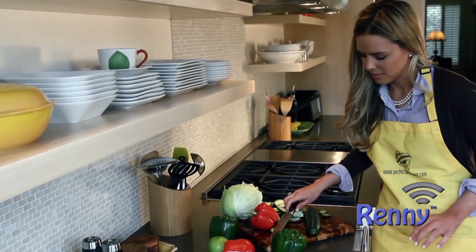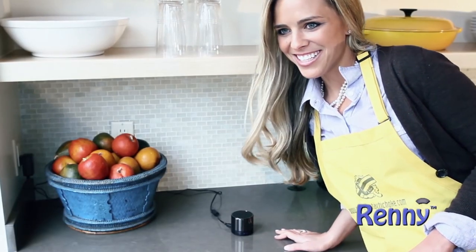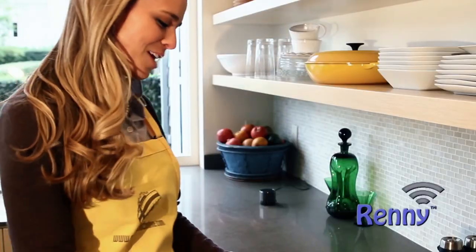Rennie's hands-free feature allows you to answer a call without having to find your phone. Hey, Tere. Hey, Paula. Oh, I can't wait to see you.